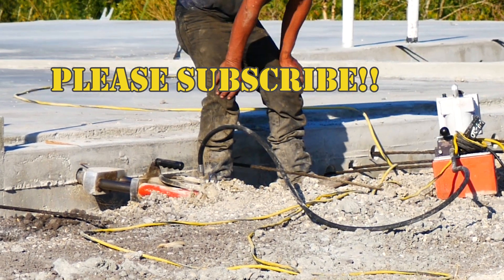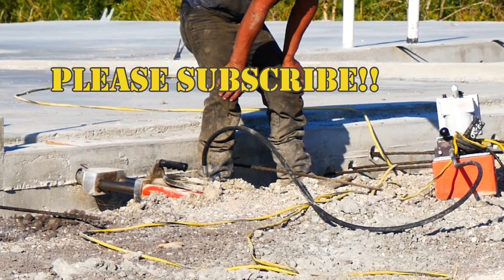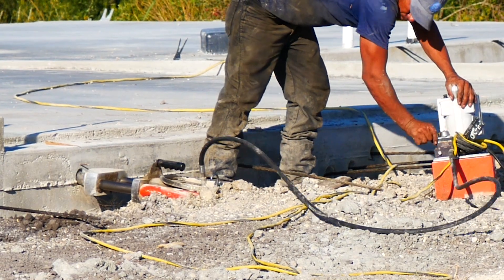Thanks for watching. Hope you enjoyed the video. Please comment, please subscribe. Have a great day. God bless.